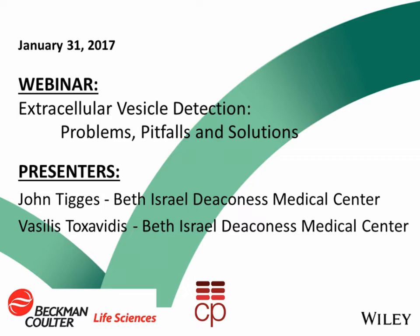Beckman Coulter is dedicated to advancing and optimizing the laboratory. The company's global leadership and world-class service delivers sophisticated instrument systems, reagents, and services to life science researchers in academic and commercial laboratories, enabling new discoveries in biology-based research and development. Current Protocols is in its 30th year and is the largest collection of peer-reviewed, authoritative, and regularly updated step-by-step research protocols available for life scientists worldwide, with 18 titles and over 18,000 protocols.